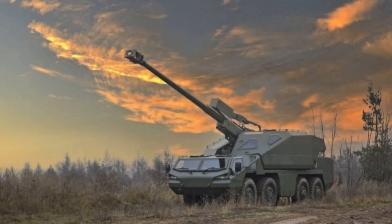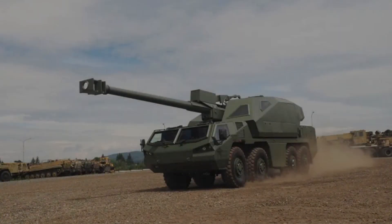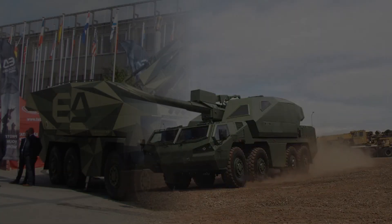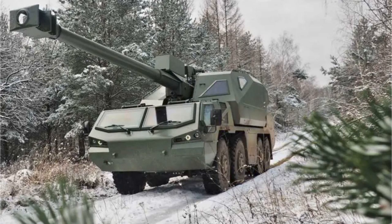It means fewer exposed human steps. It means the difference between a gun crew working outside the vehicle — loading, setting, adjusting, moving around the system — and a crew that can stay protected while the machine does the dangerous part fast. This is where people underestimate DITA: they hear 'unmanned turret' and think it's just a neat engineering flex, but on a modern front it's a survival feature disguised as a technical detail.